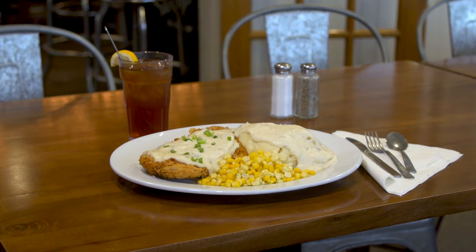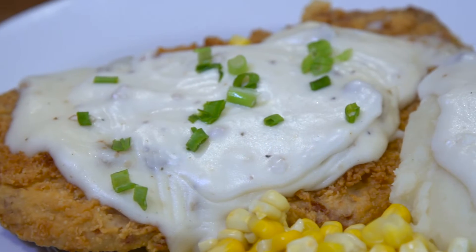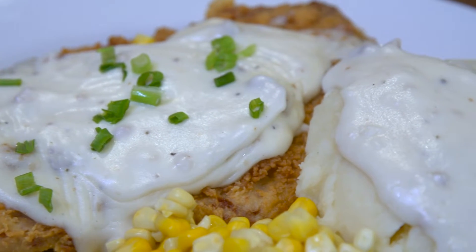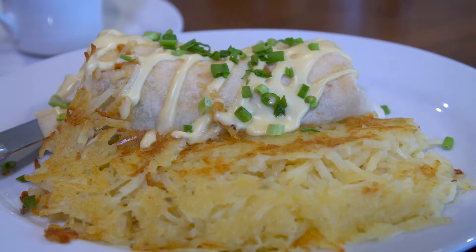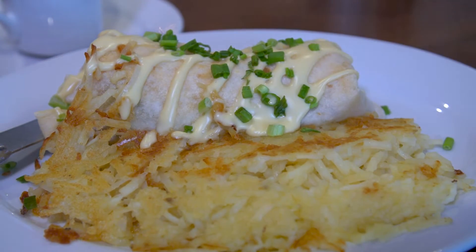One of our top dishes is chicken fried steak. You can have it as a breakfast or as a dinner with mashed potatoes and gravy, sausage gravy. One of our most impressive dishes is our breakfast burrito.